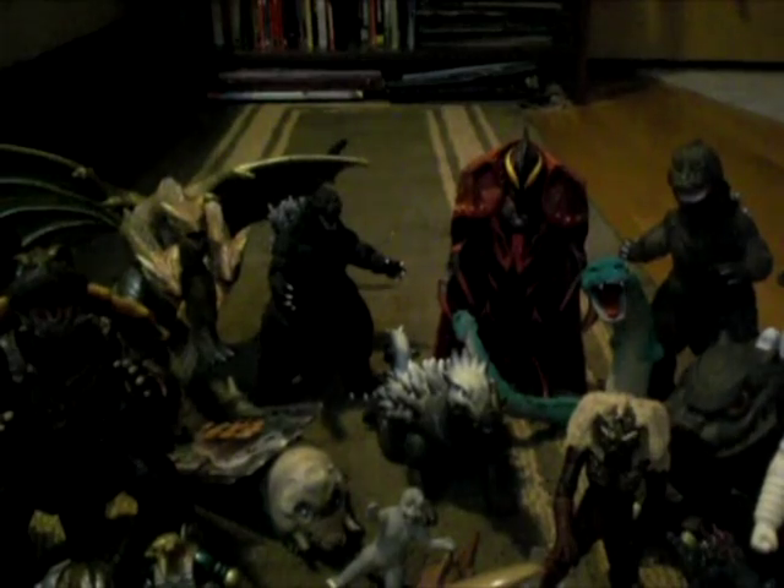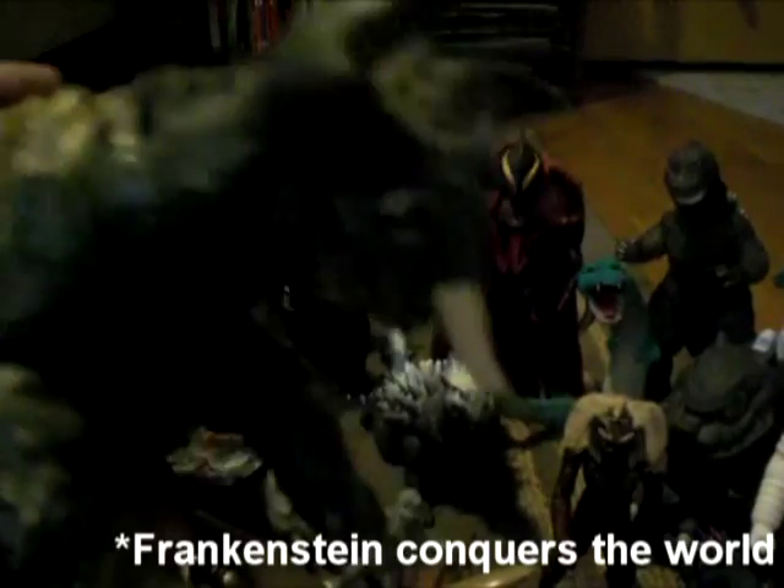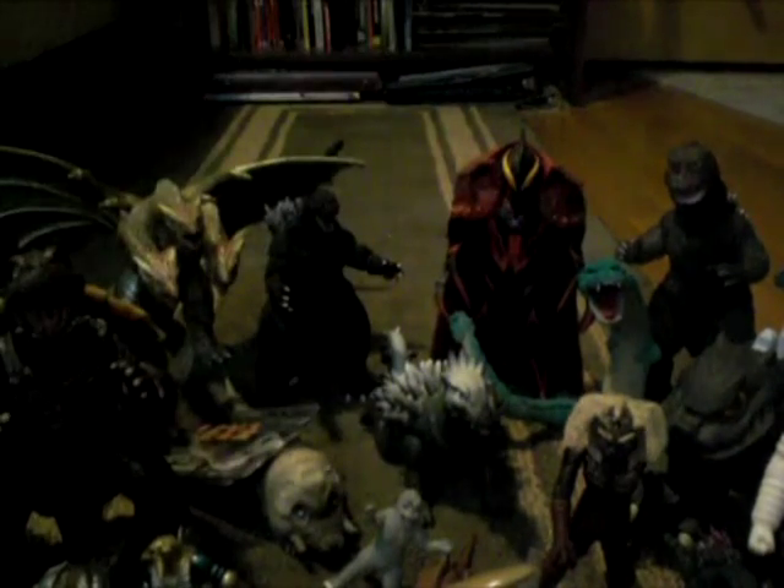Next, I got probably the coolest Ultra Monster ever — Jiris, which is awesome. After that, I got the Baragon from Baragon vs. Frankenstein. Sadly he's missing a toe, but for the price I got him, it was worth it.